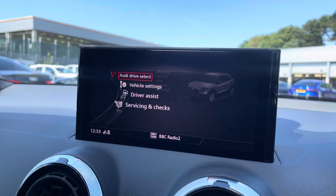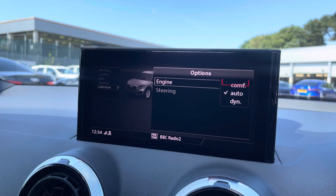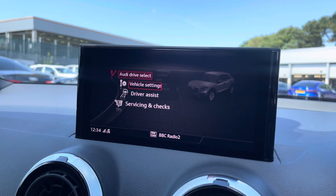The car settings feature the Audi Drive Select, allowing you to adjust from efficiency to dynamic, as well as individually adjusting the engine and steering.